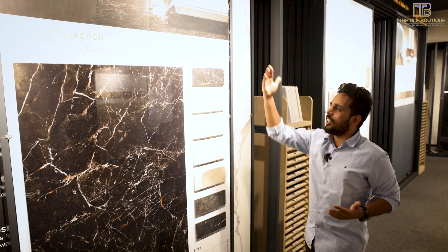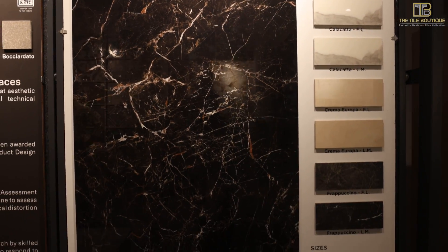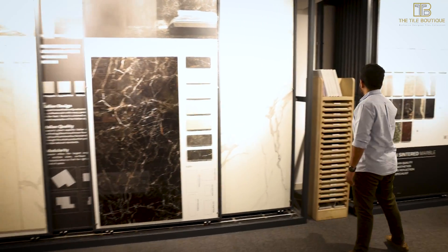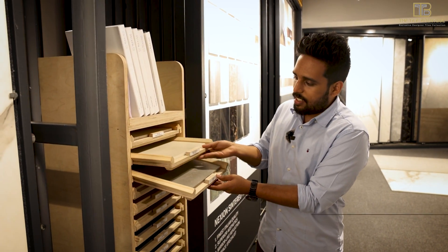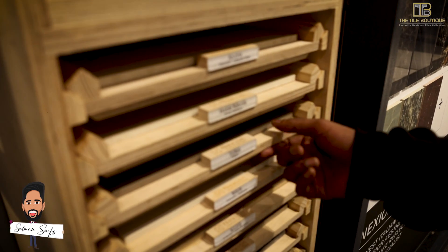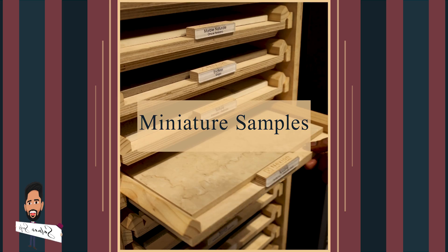Size doesn't matter — you can select any size and curate your pattern however it needs to look. Since large pieces can't always be carried to a site, they have miniature-sized samples with the same finish that you can take to your site or your designer's place to check how the design matches. Clients can also take them directly to their construction site, which makes the selection process easy.